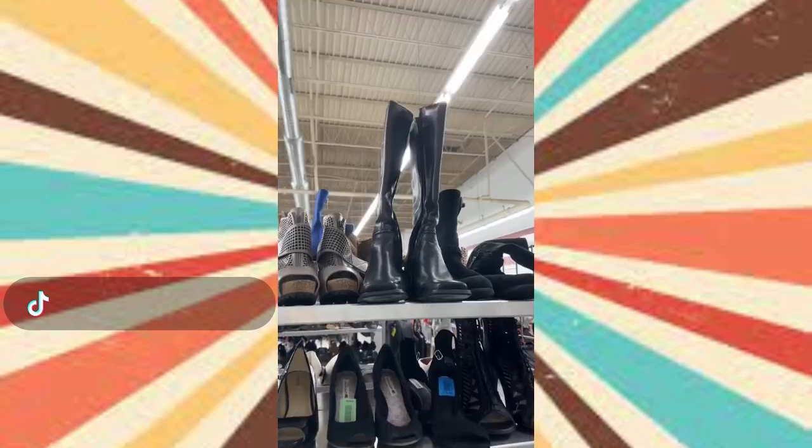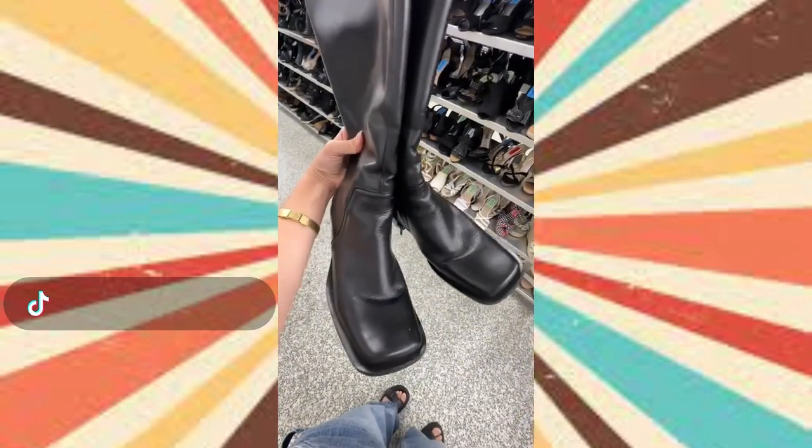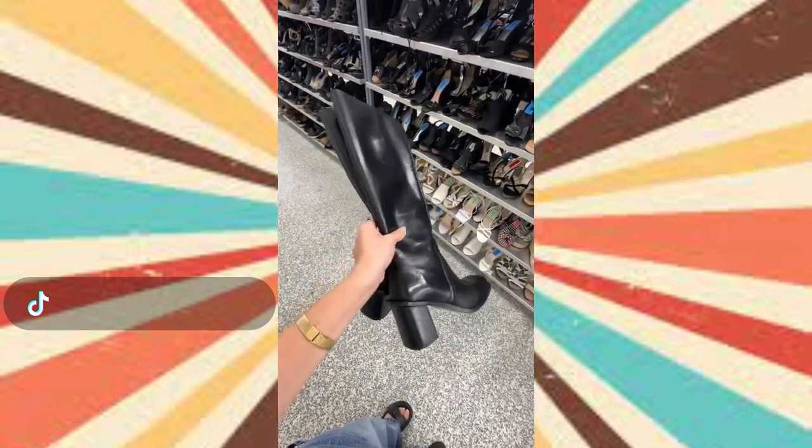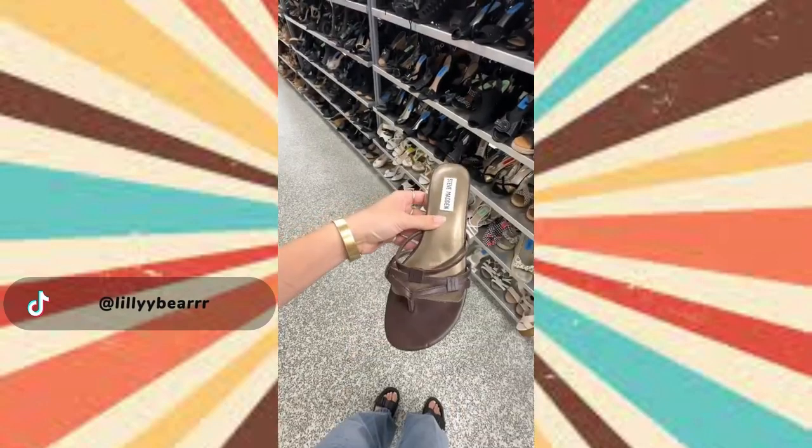Then I went to the shoe section and I found the most perfect pair of knee-high boots. They have the square toe and the perfect heel height — I literally love everything about these. I also found these little vintage Steve Madden kitten heels. I've been looking for a brown pair so it was perfect.